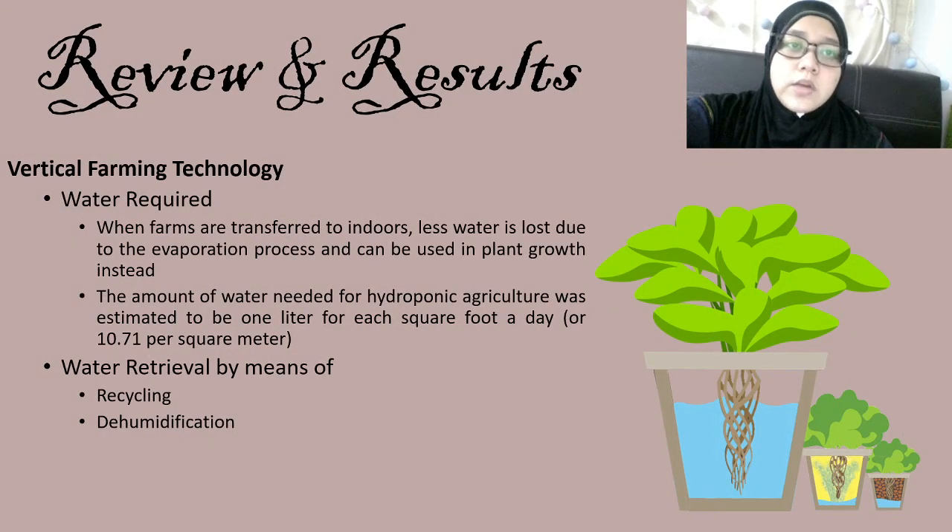For water requirements: when farms are moved indoors, less water is lost due to evaporation and it can be reused for plant growth. The amount of water needed for hydroponic agriculture was estimated to be 1 liter per square foot per day, or 10.71 liters per square meter. Depending on the type of crop, 200 to 600 liters of water is needed to provide 1 kg of dry product. There are a number of techniques used in vertical farming to address the lack of water.